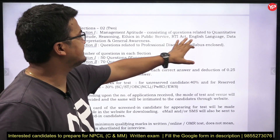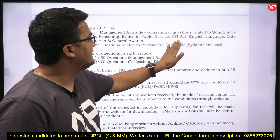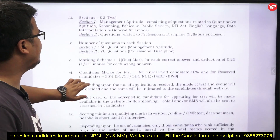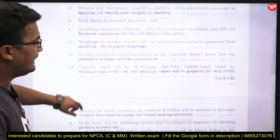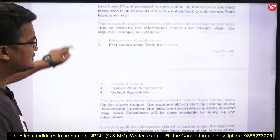Section 1 — Management Aptitude — consists of questions related to QA, Reasoning, Ethics in Public Services, English Language, Data Interpretation, and General Awareness. For the division of questions: Section 1 contains 50 questions and Section 2 contains 70 questions.